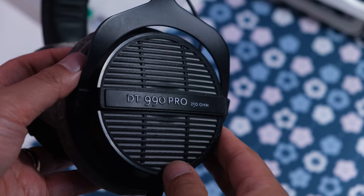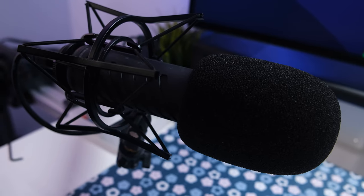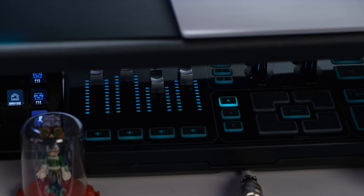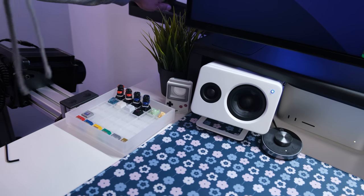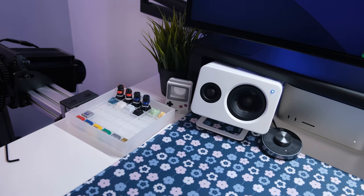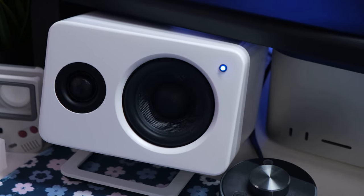For my audio setup I am still using the Beyerdynamic DT 990 Pros for headphones. For my microphone I'm using the Rode Procaster, and both are plugged into the GoXLR. This setup has been amazing and I'm really happy with it — I don't think I'll be changing this anytime soon. This audio upgrade has been one of those buy once, cry once situations. The one thing I have changed is that instead of using the Blue Compass, I'm now using the Elgato low-profile mic arm to get it completely out of the way in the back.